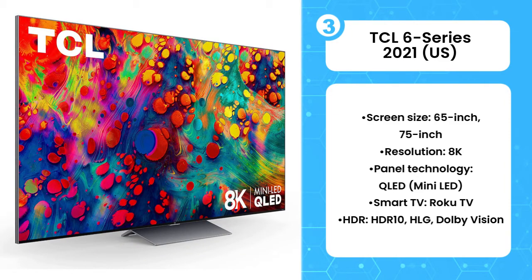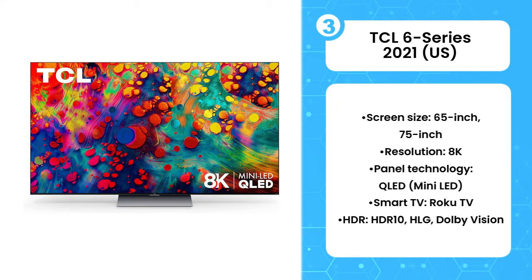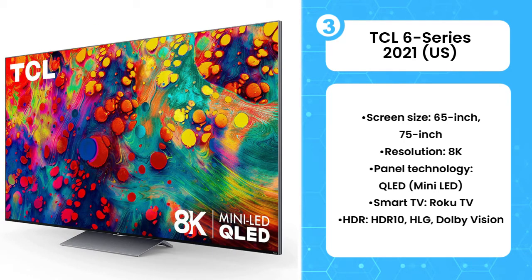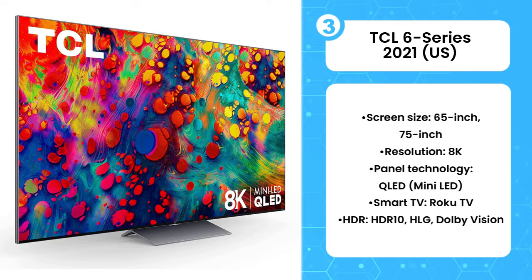In 2022, TCL added 8K resolution to the list. The TCL 6 Series 8K R648 is officially the cheapest 8K TV on the market for the 65-inch and 75-inch models. That undercuts the likes of Sony, Samsung, and LG by hundreds of dollars, and continues the 6 Series trend of underpricing the competition.